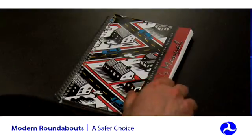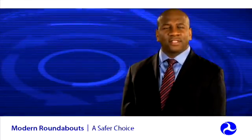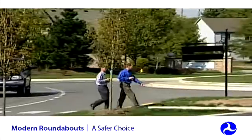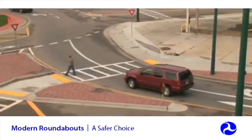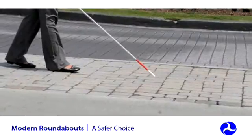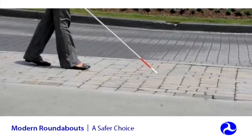As with all new traffic treatments, thorough public education, effective signing, and pavement markings are key to educating all drivers on new traffic patterns. In general, pedestrians face far less risk at roundabouts than at traditional intersections, primarily because of the slower speeds and the elimination of turns across pedestrian crosswalks. Splitter islands both shorten the crossing distance for pedestrians and allow them to cross one direction of traffic at a time, all of which adds up to increased safety. There is ongoing research to determine the most effective strategies for making roundabouts accessible for visually impaired pedestrians.